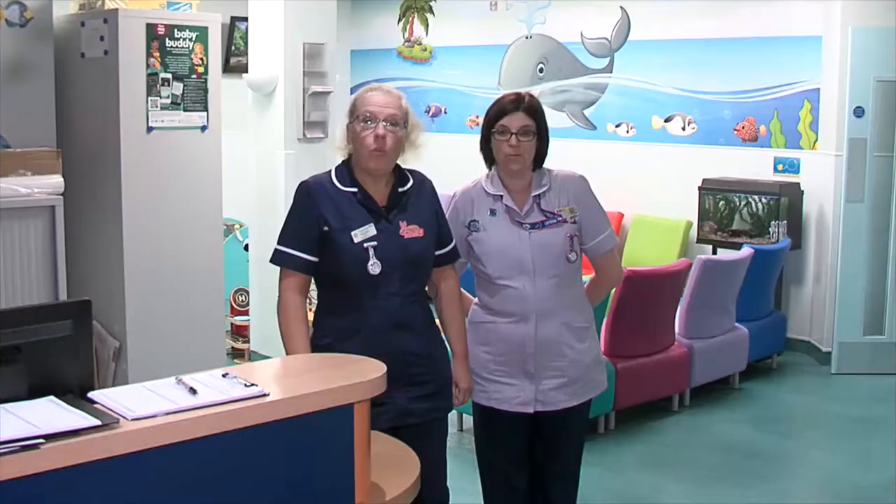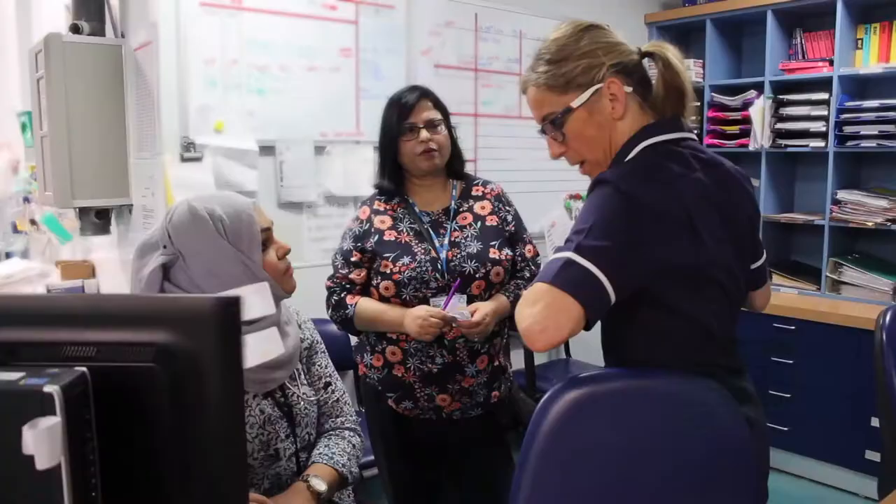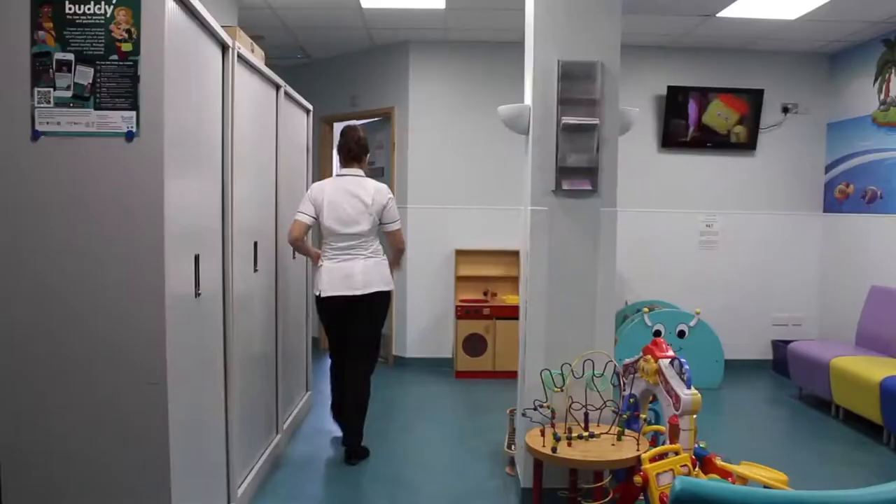Welcome to the child assessment unit. We take children here from 0 to 16. We have tests and investigations done. It's a very, very busy unit. We work very much as a multidisciplinary team here — the nurses and the doctors work in coordination together. It's a fast-paced unit so we have to work very quickly to get through our workload. I hope you come and enjoy being here with us.